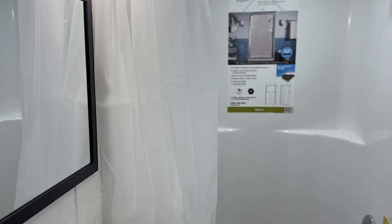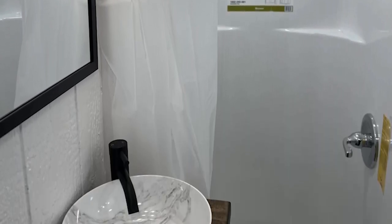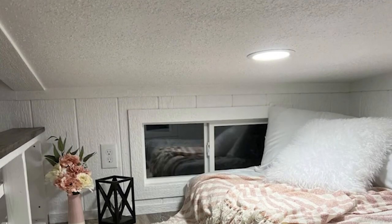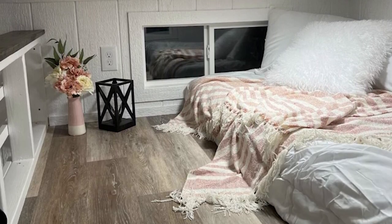Separated by a green door that adds a hint of color to the all-white interior, the bathroom in the Georgia Tiny House is opposite the kitchen and is spacious enough to fit a 32-inch shower base and a standard flush toilet. There is also a miniature ceramic bowl sink that sits on a beautiful pedestal.